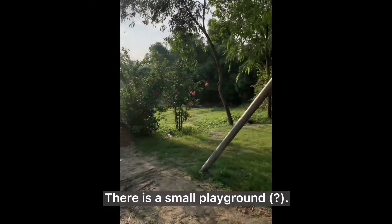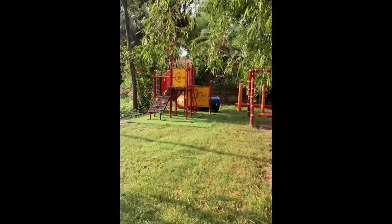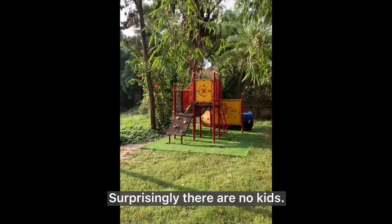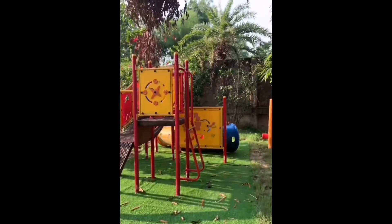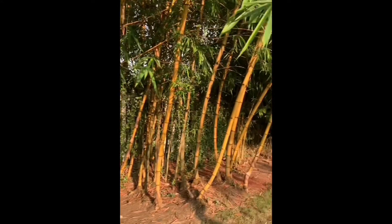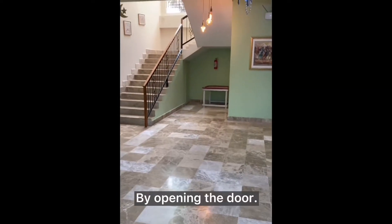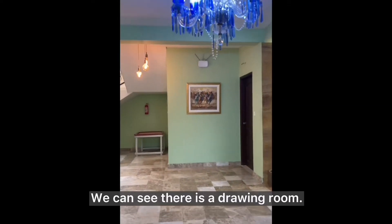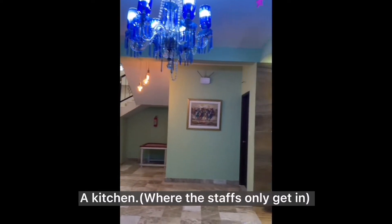There is a small playground. Surprisingly, there are no kids. Let's go into our villa. By opening the door, we can see there is a drawing room, a dining table, and a kitchen where the staff only gets in.